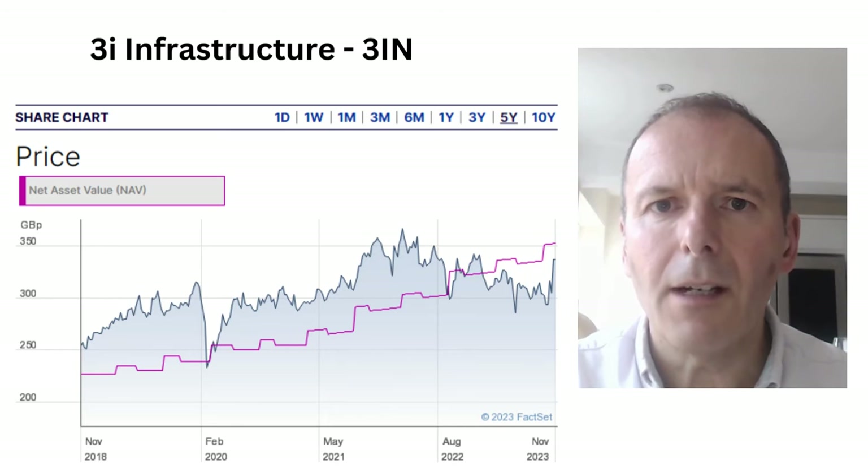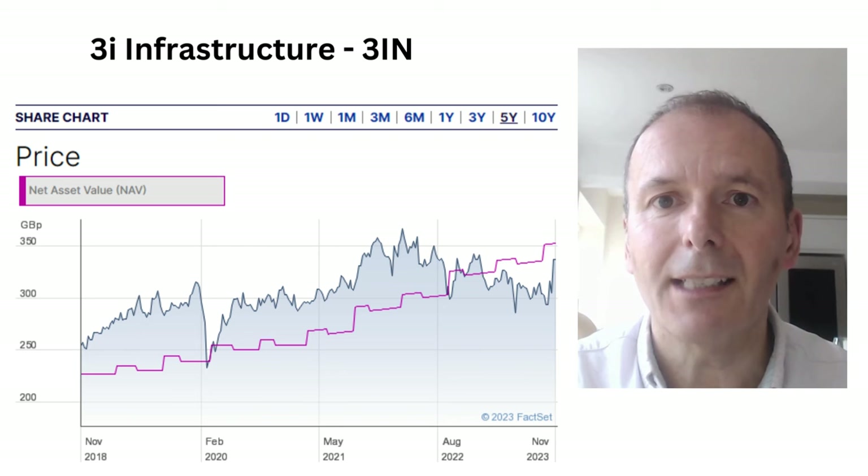If we look at 3i Infrastructure, this is a highly regarded investment trust. The dividend yield is quite low, but the total returns, including the forever rising net asset value, have been pretty good and they seem fairly stable. Out of all the infrastructure funds, this is maybe one to consider — but be careful, because it can often trade on quite a large premium to net asset value, and you certainly don't want to be investing if you're paying a premium.